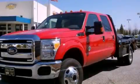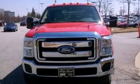This is a 2011 Ford Super Duty. Whether hauling, commuting, or towing, this truck is the right one for you.